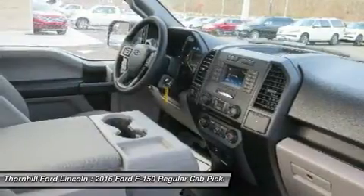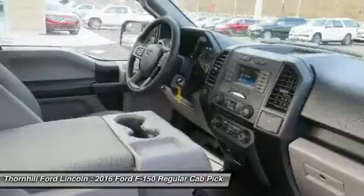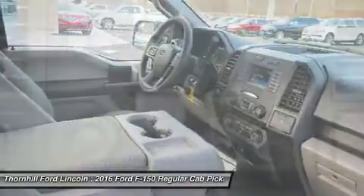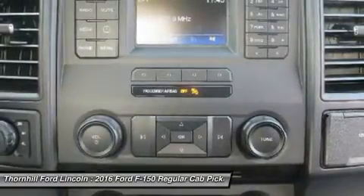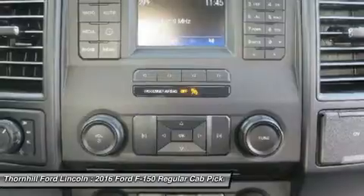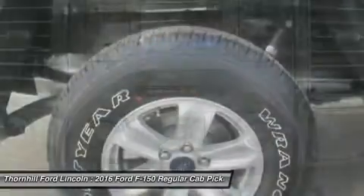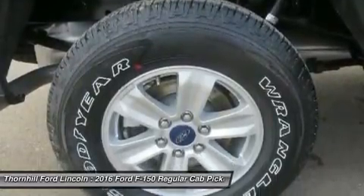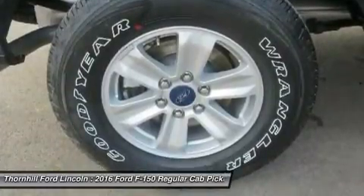New Ford innovations will keep you working through all conditions. The BoxLink all-new configurable universal pick-up box interface system secures a wide variety of available Ford and aftermarket accessories such as ramps, storage bins, dividers, and many others including e-track. LED box lights, scalable loading ramps, and a 110-volt AC plug-in outlet and remote tailgate release systems are all available options.